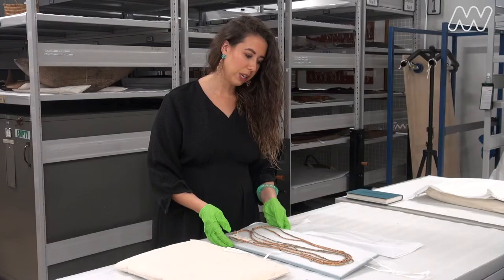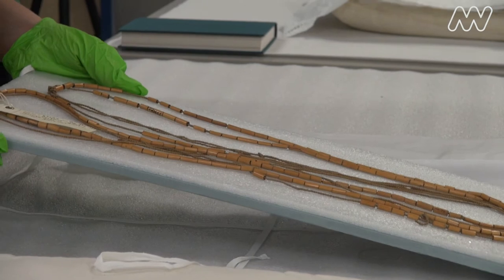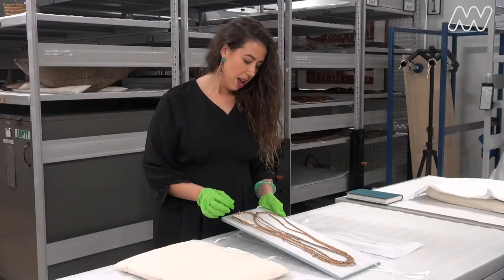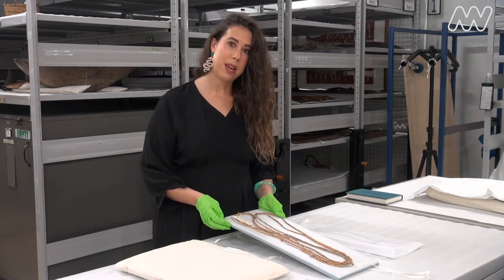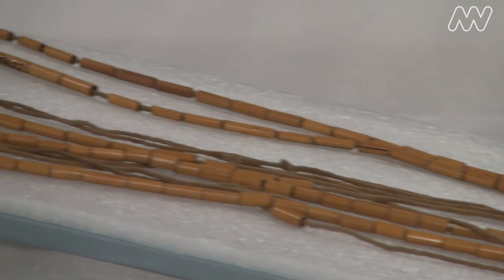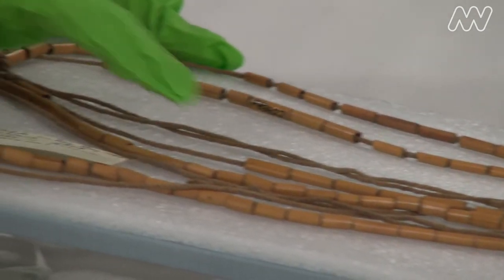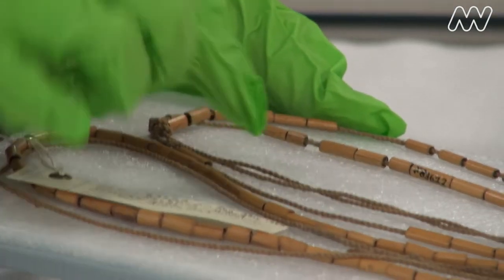This is a Victorian river reed necklace and it dates back to around the late 1800s. River reed necklaces were made and worn by both men and women. You can see here how the reed has been dried out and then cut into small beads and then strung onto a piece of string.